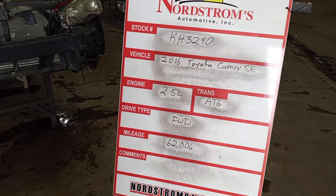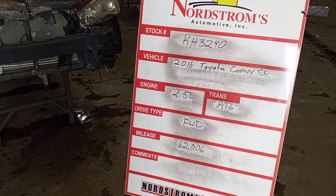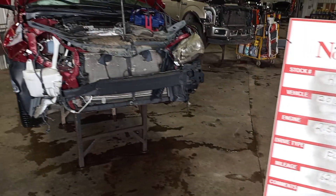Stock number KH3240, 2016 Toyota Camry SE, 2.5 liter automatic six-speed, front-wheel drive, 62,006 miles. Maroon in color.